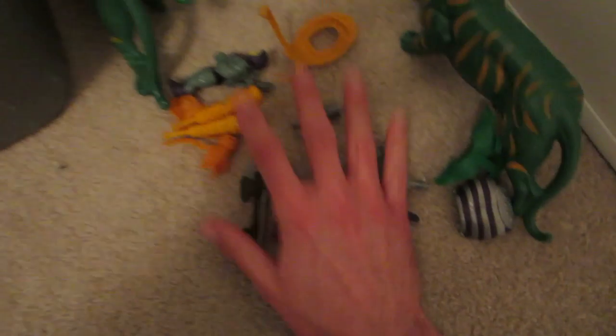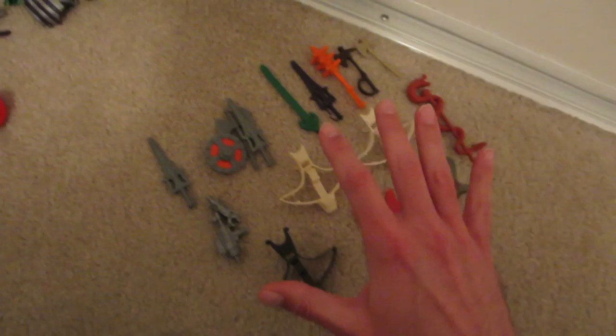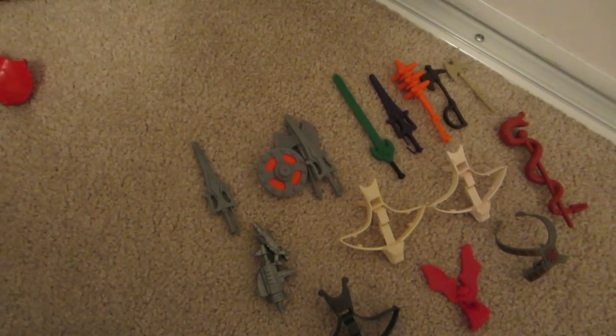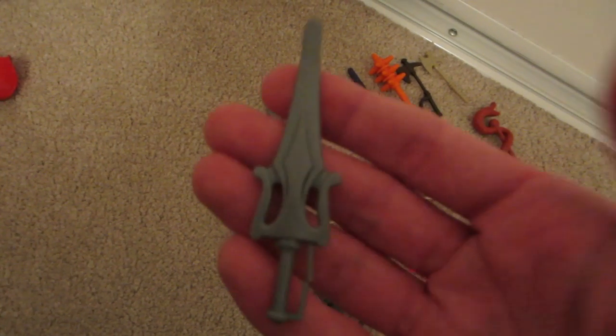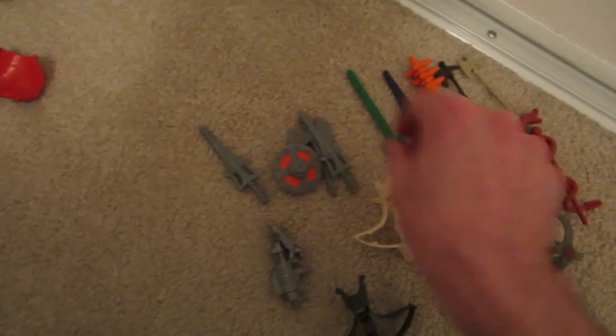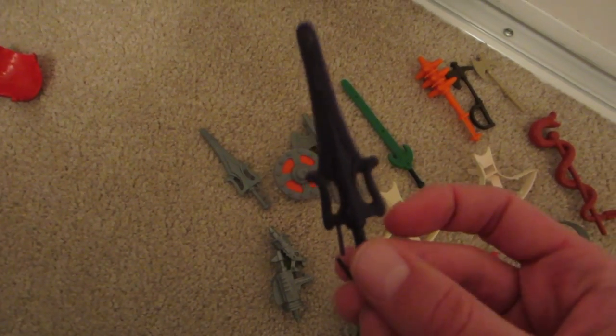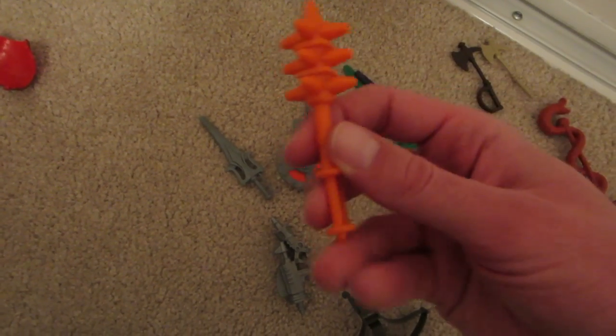I've got two complete sets of Battle Cat, then one half-set with a saddle, and one lonely Battle Cat with no saddle or headpiece. And here are all the accessories I was able to find — the ones I don't need because I already have a set. He-Man's got a complete set, here's another He-Man sword for the Battle Damaged one, a Tri-Klops, one Skeletor sword but no staff.